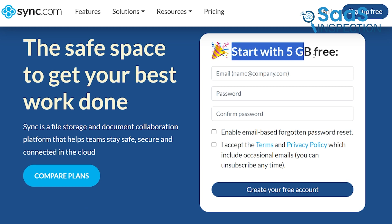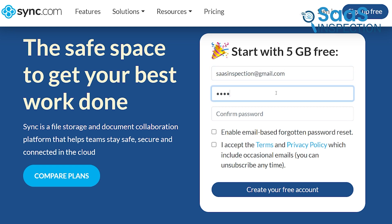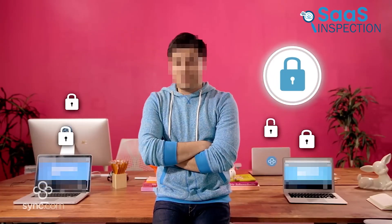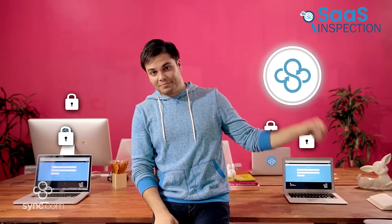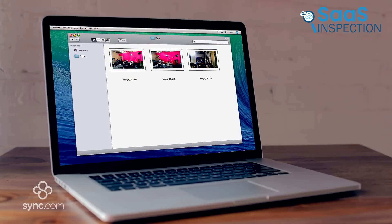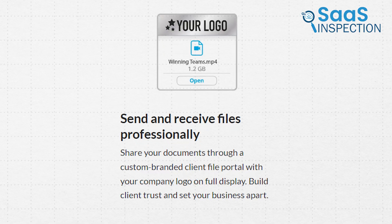Introducing Sync.com, a cloud storage platform that gives 5 GB of free storage. Setting up an account was simple, requiring just an email and password. Sync.com stood out for its advanced security features, ensuring our data was protected with enterprise-grade encryption. We could access our files from any device, making it convenient to work from different locations. Sharing files was seamless, with options to create centralized folders for team collaboration.